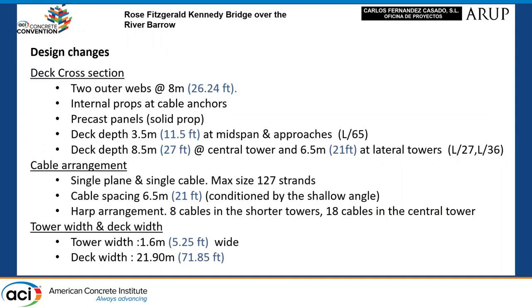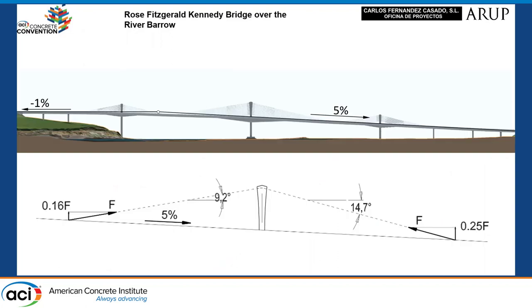Here you can see the main changes made in the project. Finally, we placed only one plane of cables. In the project there were several conditions that resulted in cut towers at different heights. Most of the bridge has a 5% slope, which means that with the arrangement of the cable anchors on the deck, the inclination of the cables is different on both sides. This leads to a lack of symmetry in the vertical load.